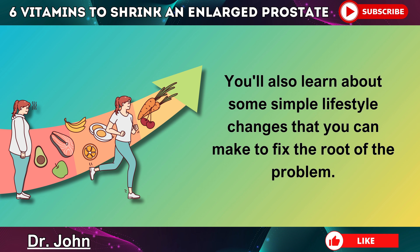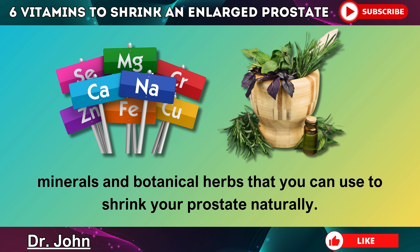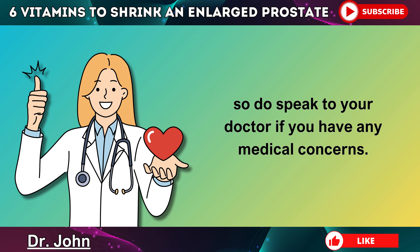You'll also learn about some simple lifestyle changes that you can make to fix the root of the problem. Bear in mind that I use the word vitamins broadly to include phytonutrients, minerals, and botanical herbs that you can use to shrink your prostate naturally. Just a quick reminder: this video is for educational purposes only, so do speak to your doctor if you have any medical concerns.